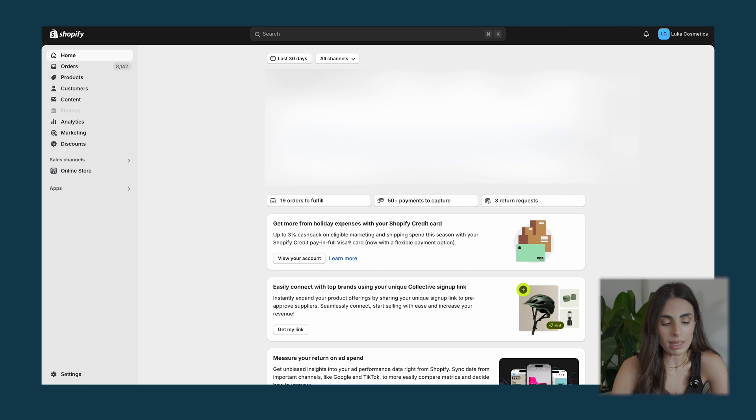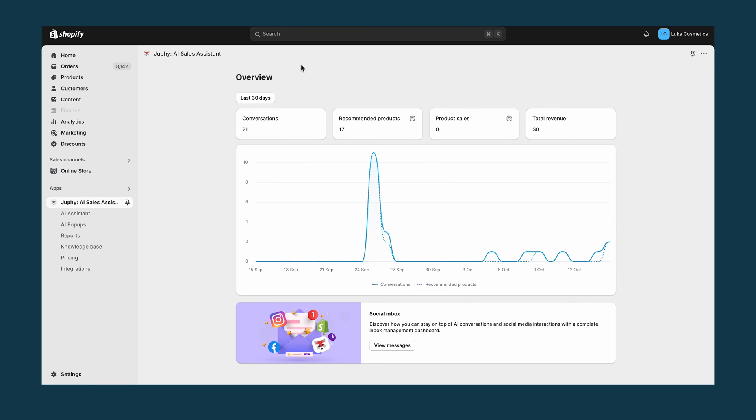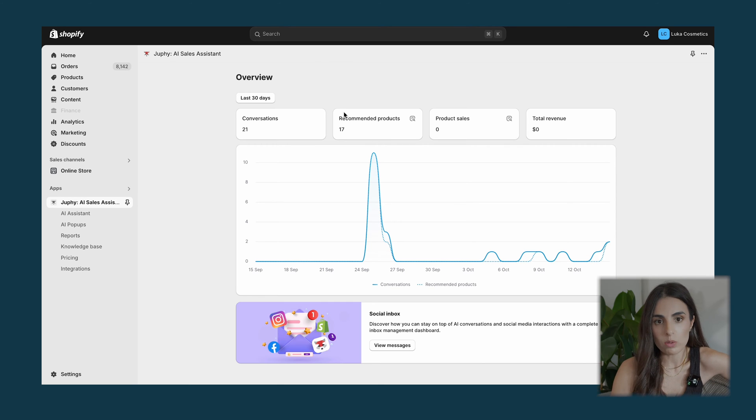From your Shopify dashboard, after installing the app, go to Apps and then Jufi — it opens directly within your Shopify dashboard. The first thing you'll see is an overview of Jufi's performance: how many times Jufi interacted with your customers, how many products it recommended, and the sales and revenue generated. In this way you can see if Jufi is actually improving your sales and helping your customers.